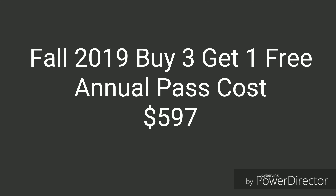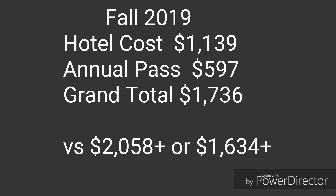When we purchased our annual passes, they were also doing a buy three, get one free. And with their rates at the time, our total cost for annual passes was $597. So that brought our grand total for the room and the tickets to be $1,736.